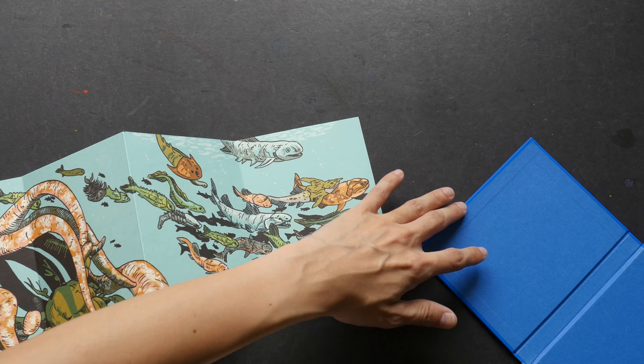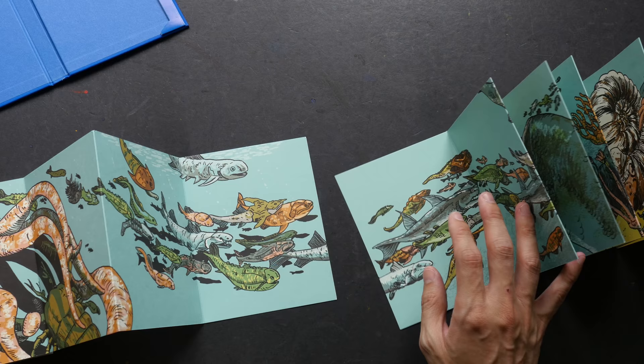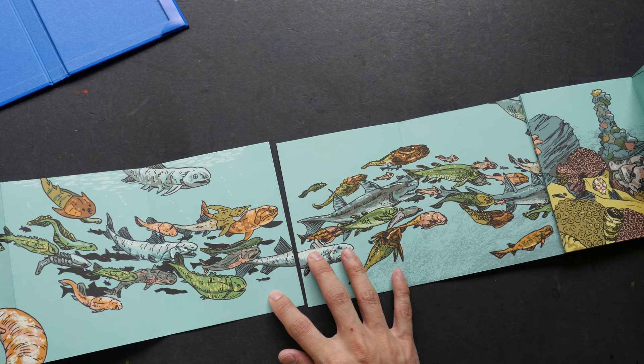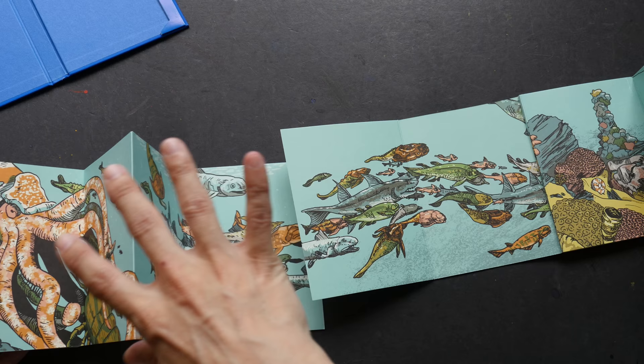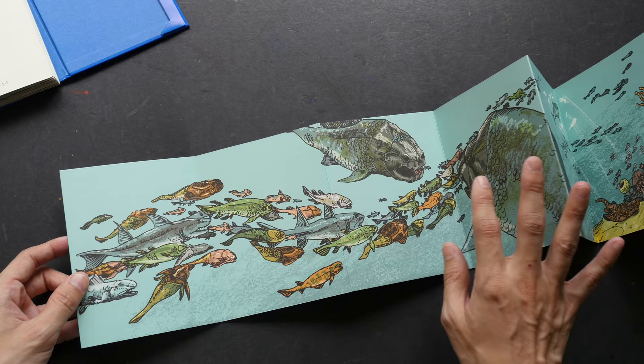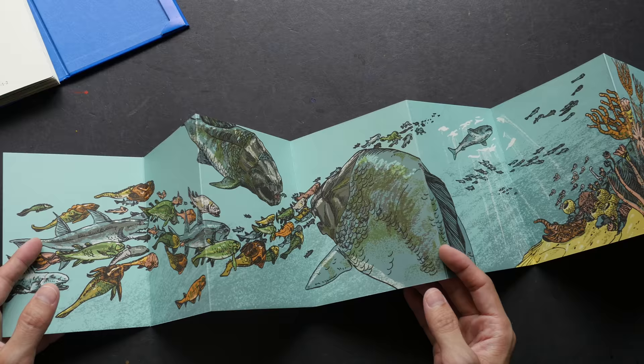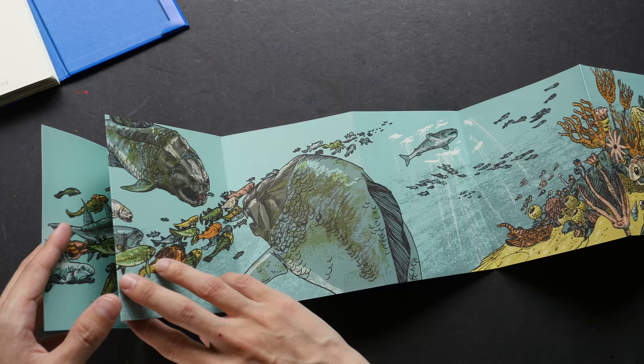Let me show you another cool thing about the book. This is from volume two, and now I'm going to open up volume three — you can actually join the illustrations together to form one super long illustration. I read that the total length of this long illustration is 12 meters, so that's about seven times my height. It's very impressive. I haven't actually joined all five together, but I can imagine it's very impressive because I do not have that much space in my room — you'd have to do that in your living room perhaps.